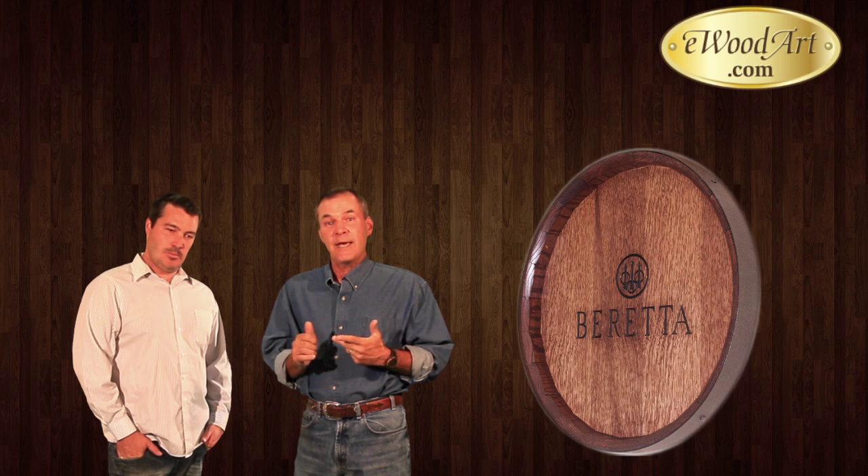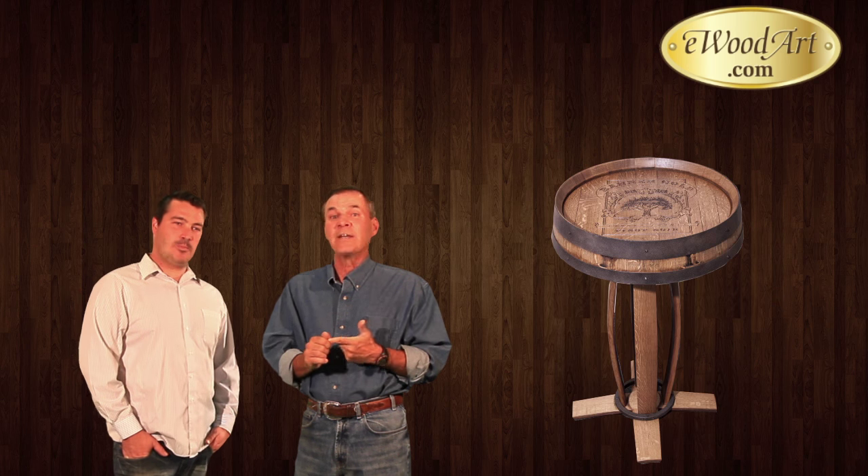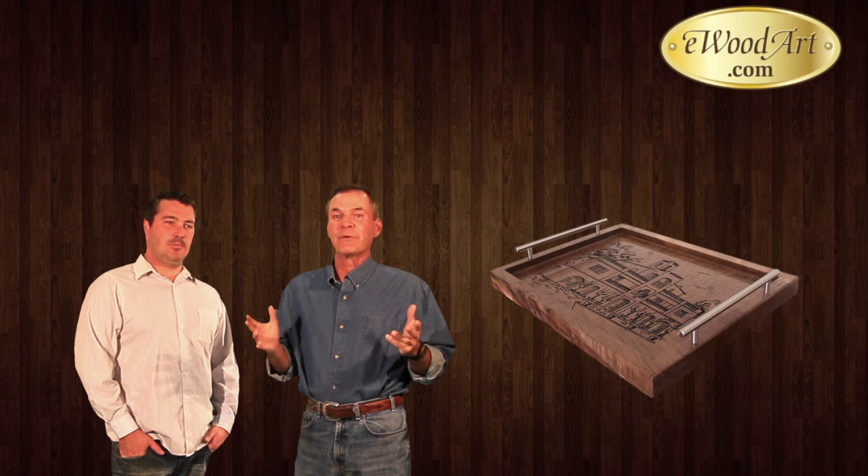My name is Tom Freeman. This is my son, Matt Freeman. And together, we own and operate eWoodArt.com, the producer of the finest barrel art you can find, including barrel carvings, barrel clocks, barrel signs, and tasting tables, and a number of other products made from retired barrels.